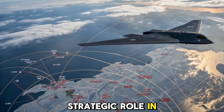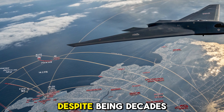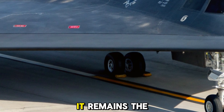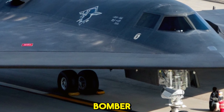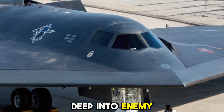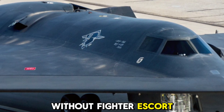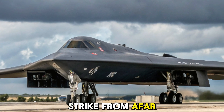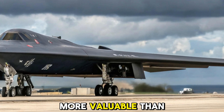Strategic role in the modern era. Despite being decades old in design, the B-2's strategic relevance has only increased. It remains the only operational stealth bomber capable of penetrating deep into enemy territory without fighter escort. With global instability rising, the ability to deliver a decisive strike from afar without detection is more valuable than ever.